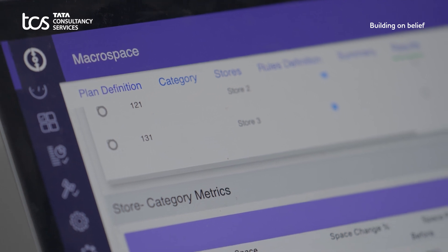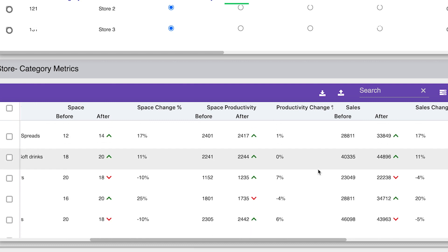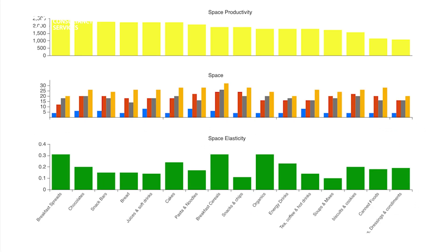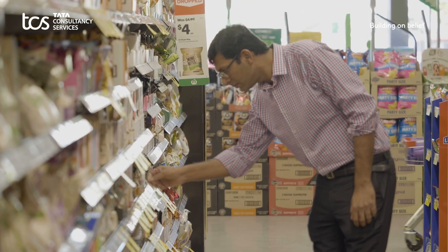What I love about Optumera is that it allows us to simulate scenarios and see the impact of our decisions. The step-by-step explanation for each recommendation makes it much easier to build the business case and get buy-in. We've seen significant improvements in sales, enabling sales plans five times faster and store remodels twice as fast.